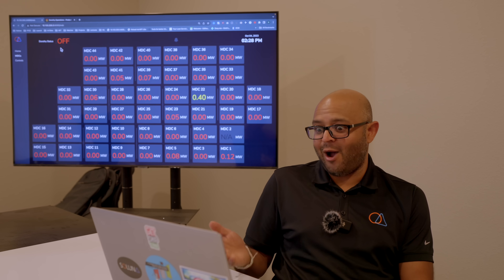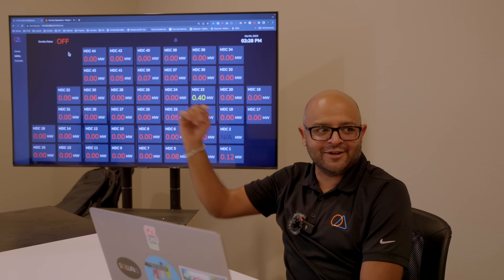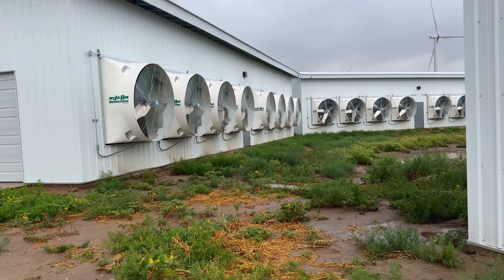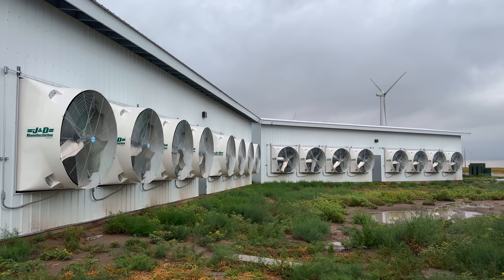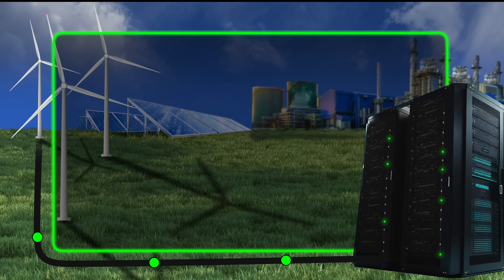I can't believe the timing — I was literally bragging about hitting 0.91, then I saw it toggle off and my heart jumped. We just saw a demand event where energy demand spiked and this entire operation came to a halt. The farm operators were making money this entire time, but as soon as it became more profitable to export all the energy, the computers came to a halt and all the wind farm generation went out to the grid.